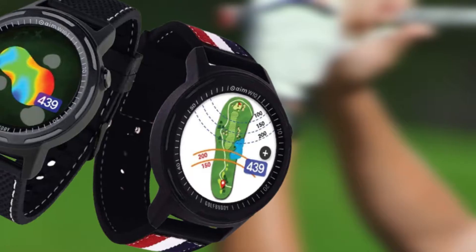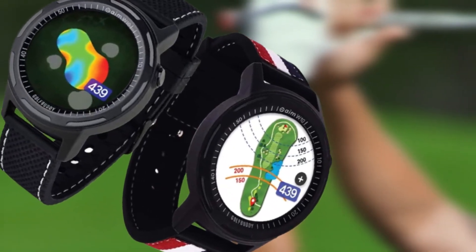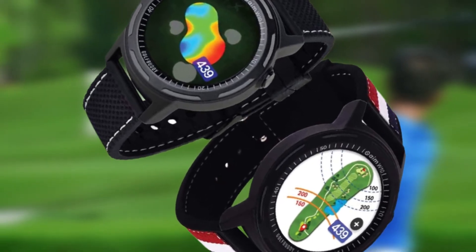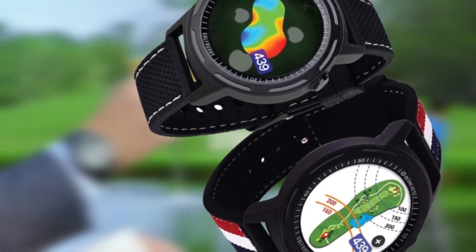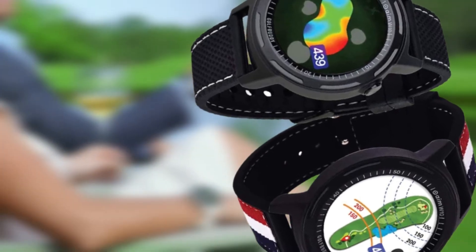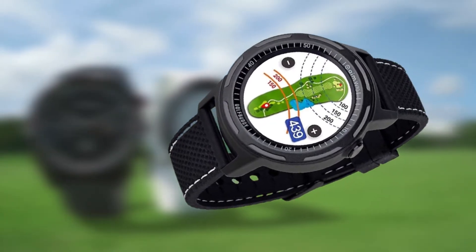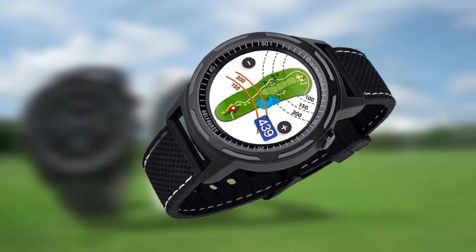The S20 GPS Watch features a True Swing Golf Swing Sensor that gives metrics to help you improve your swing consistency to play your best golf. Stat tracking is another great addition to the GPS — it keeps records of greens in regulation, fairways hit, and putts per round.